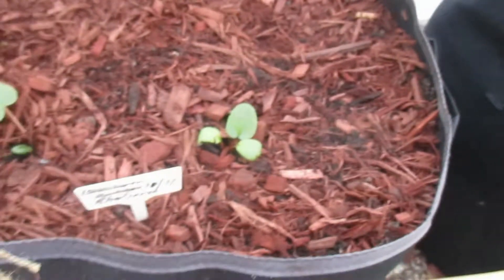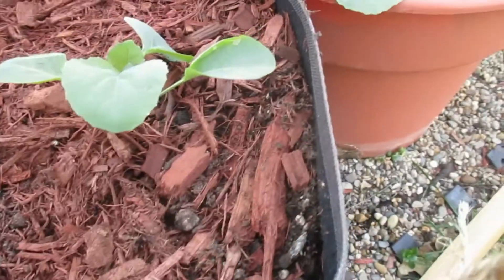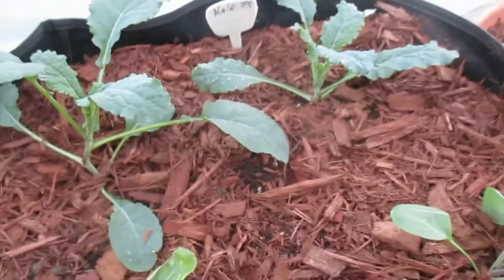The rhubarb — I just had to put these in the container from the cup. These are the two cauliflowers, and then there's the kale.